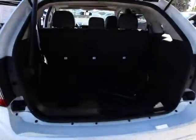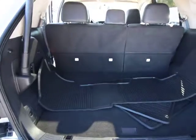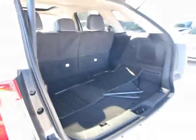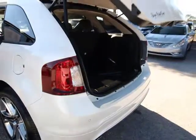Here are some of this vehicle's great options: remote start, power lift gate, power passenger seat, backup camera, navigation system, traction control, dual airbags, power steering, air conditioning, front four-wheel disc brakes.